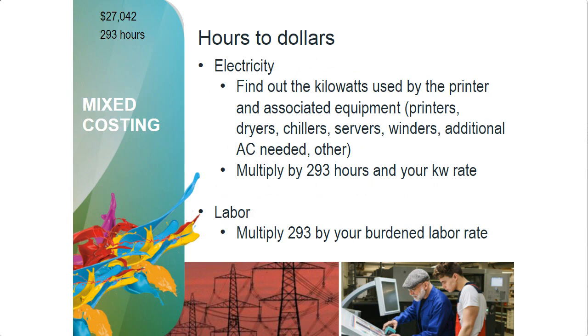For electricity, find out the kilowatts the printer uses — the manufacturer should be able to tell you that. Not only the printer, but the winders, the dryers, the chillers, and servers. There's a kilowatt rating for all of those. Add all the kilowatts up, multiply by the number of hours, then multiply by your kilowatt rate from your electric bill — 11 cents per kilowatt hour in our example. For a machine using 350 kilowatts, that turns out to be a big number; our printers use less than half of this. For labor, use your fully burdened labor rate: if you pay $18/hour but with benefits and overhead it's $27/hour, that's the number you use.